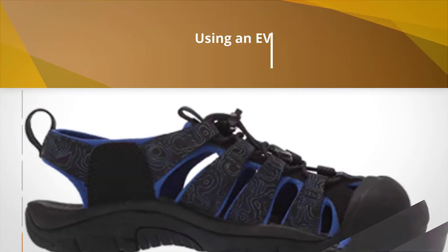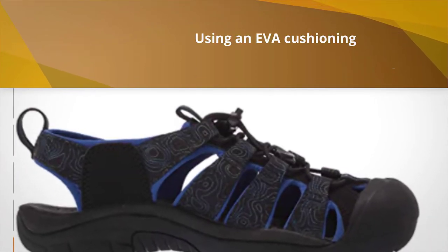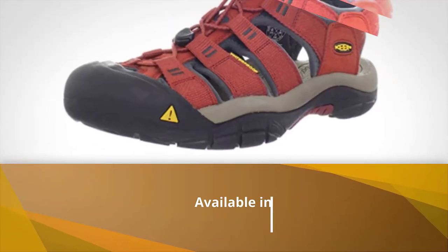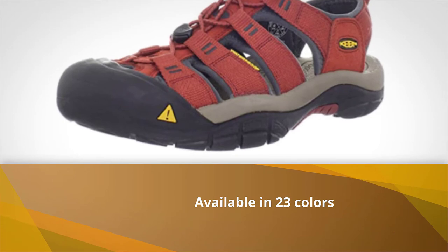For even more durability, Keen used non-marking carbon rubber on the outsoles. Even if you slip or bang your foot, your toe will be protected thanks to the H2's rubber toe cap.